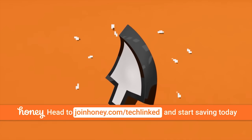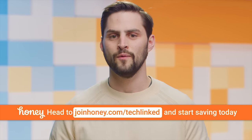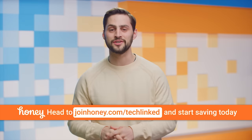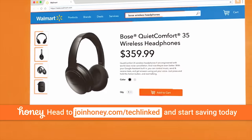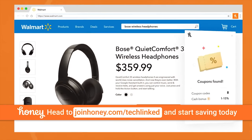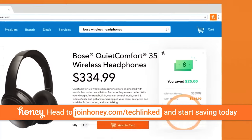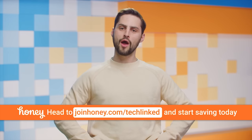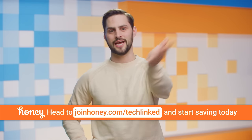The Quick Bits are brought to you by Honey, the shopping tool that finds the best promo codes whenever you shop online. If you don't know what Honey is, it's a free browser extension for Chrome, Firefox, and Safari that saves you time and money when shopping online at over 30,000 stores, including Amazon, eBay, Newegg, Razer, Best Buy, and Walmart. Those of you who downloaded Honey from our link have already saved over $100,000 in the past few months alone. And did I mention it's free? Literal no-brainer. You can get it free right now at joinhoney.com/techlinked.